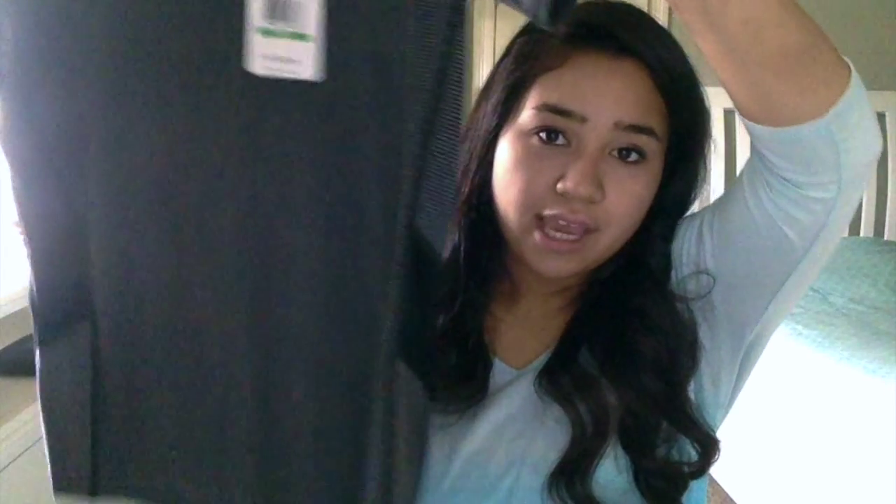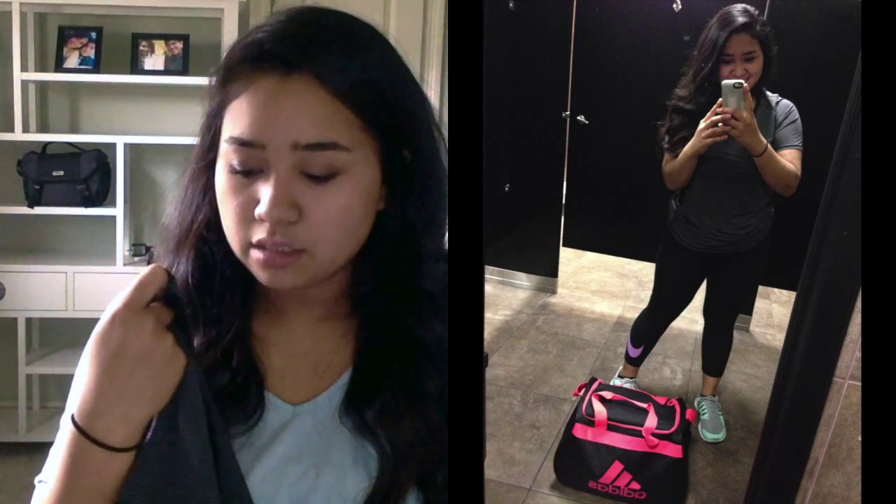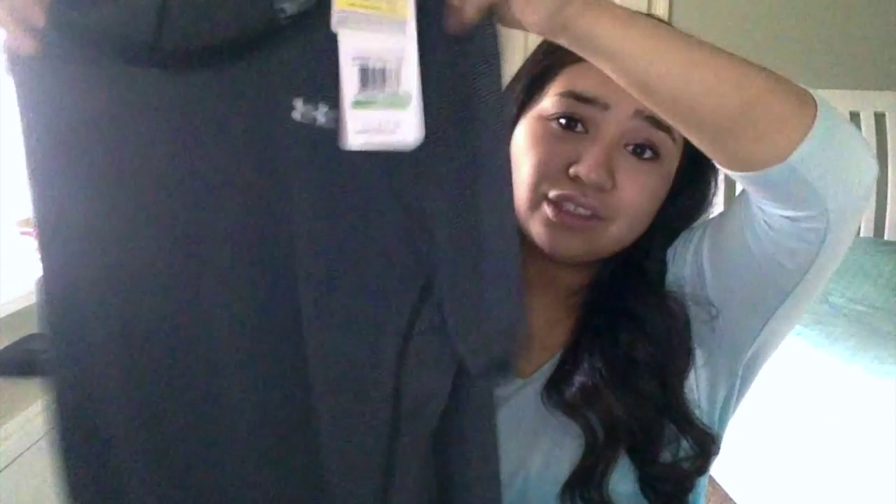The next thing I picked up from Marshalls is another Under Armour shirt, and it's $7. It has little black and gray stripes all over it. This was originally $28 at Under Armour, and at Marshalls it's normally $17, but Marshalls had a huge clearance sale and I got it for $7. It has the little Under Armour logo on it.